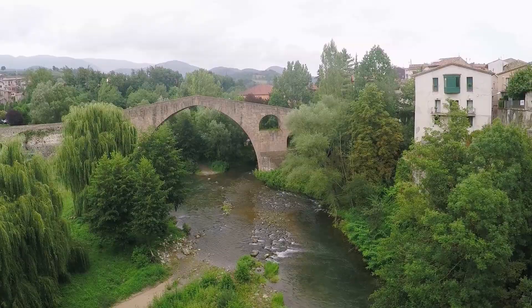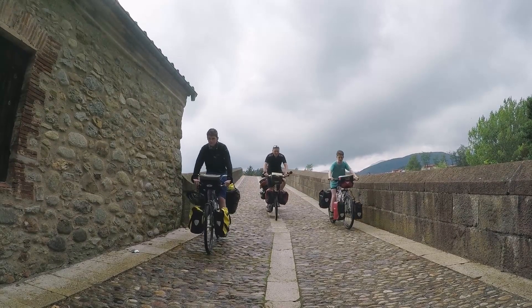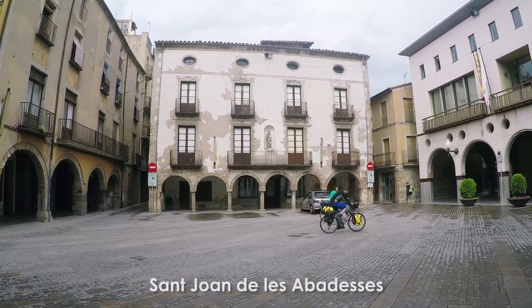That bridge is a gothic masterpiece, it's really impressive. But it's quite bumpy to ride over. St Joan is such a pretty place, well worth the diversion.